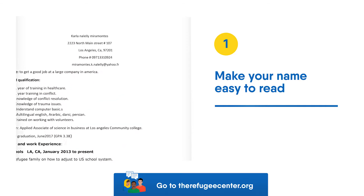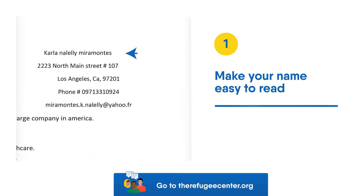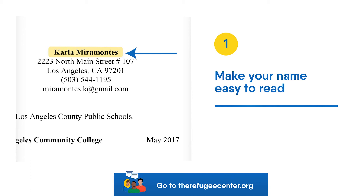Tip 1: Make your name easy to read. The top part of your resume, with your name, is very important. Bold your name and consider using a shorter version of your name that is easier for the employer to read. Do not include your middle name.